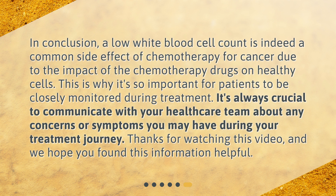In conclusion, a low white blood cell count is indeed a common side effect of chemotherapy for cancer due to the impact of the chemotherapy drugs on healthy cells. This is why it's so important for patients to be closely monitored during treatment. It's always crucial to communicate with your healthcare team about any concerns or symptoms you may have during your treatment journey. Thanks for watching this video, and we hope you found this information helpful.